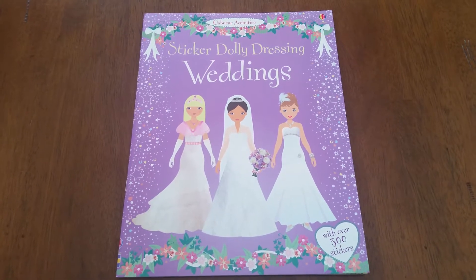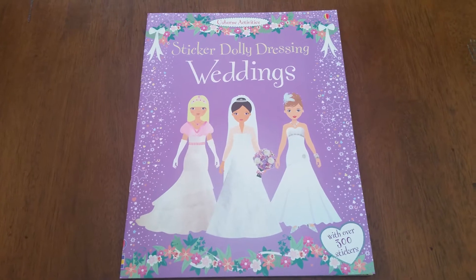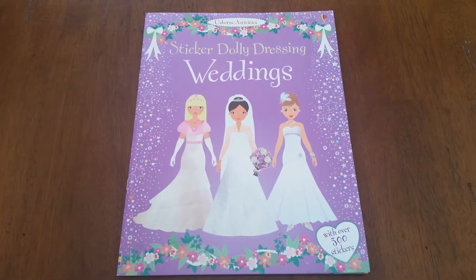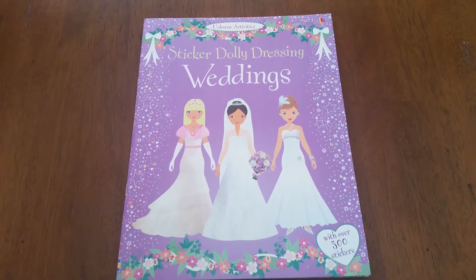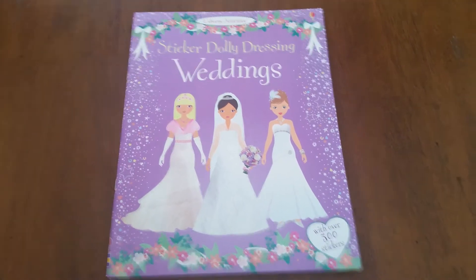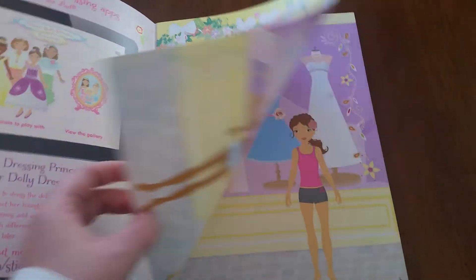Hi and thanks for joining us up for the love of Usborne. You know at Usborne we do sticker books so so well and the kids love them. So here we have Sticker Dolly Dressing Weddings, with over 300 stickers to delight your child.